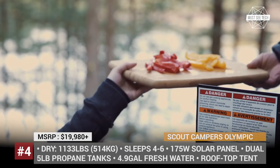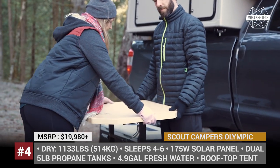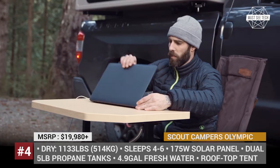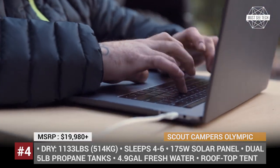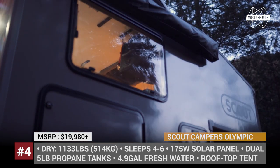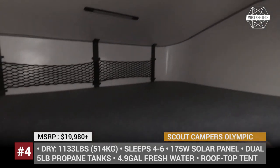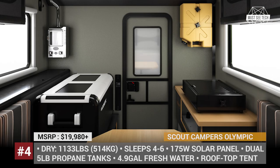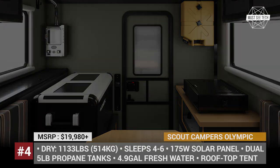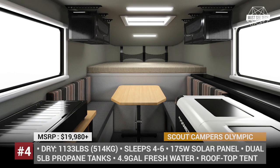Another function of the Olympic that is strongly emphasized by the manufacturer is its off-grid travel readiness. From the start, the camper gets a 175W monocrystalline solar panel, a Goal Zero Yeti 1500X lithium portable power station, a 5-gallon portable water tank and dual propane tanks. You can also opt for a portable toilet, a full set of kitchen amenities, and even a Newport Real Flame 4.5K BTU fireplace.